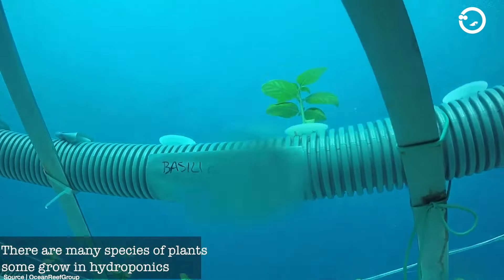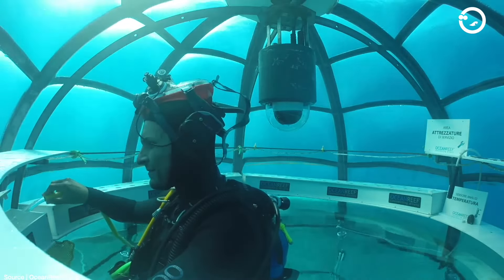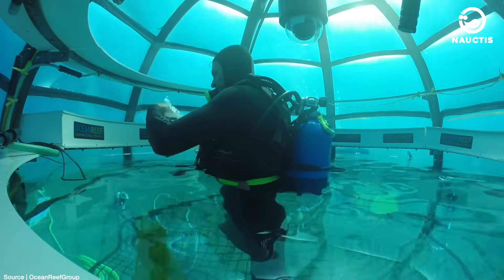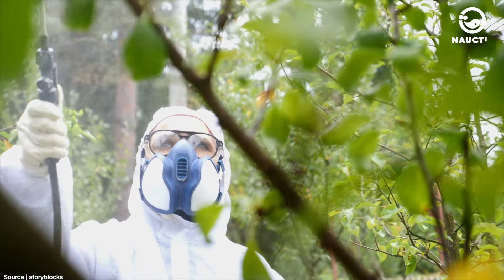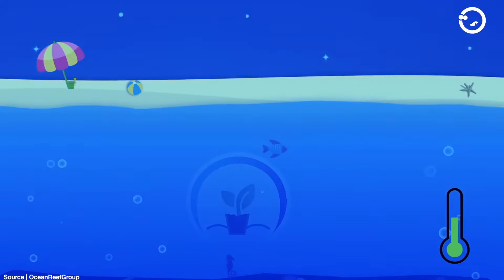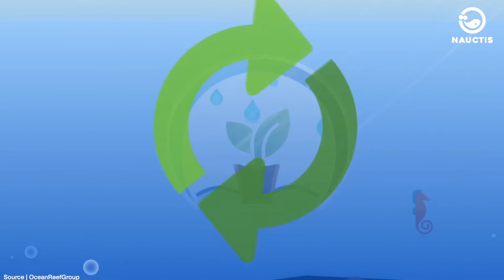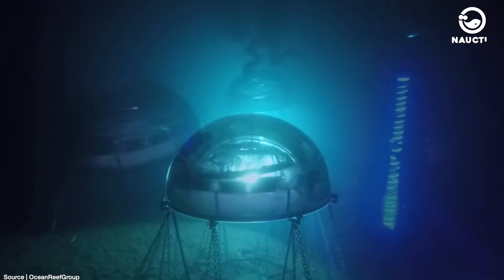This underwater system has proven to be much more environmentally friendly and is expected to address issues related to the use of harmful pesticides, which are known to not only damage marine flora and fauna but also human health, as pesticides can adhere to the food consumed by humans. The main source of renewable energy still comes from sunlight and fresh water obtained through desalination. In the absence of sunlight, it can be replaced by using LED lights for illumination.